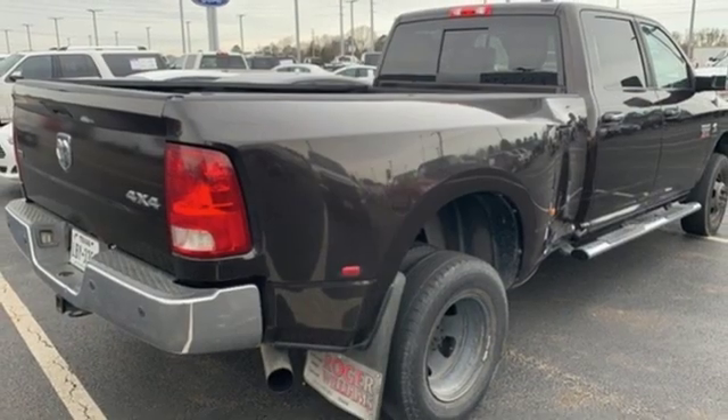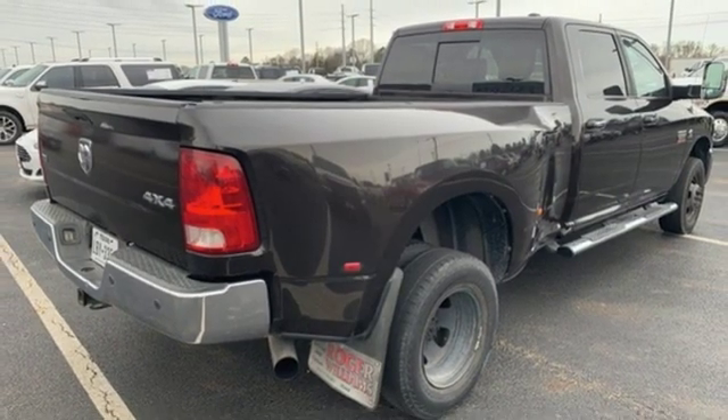Ram works hard, plays harder. The time is now — see it for yourself today.